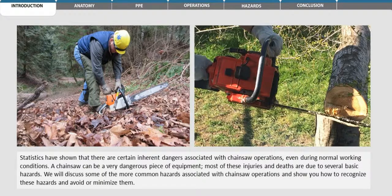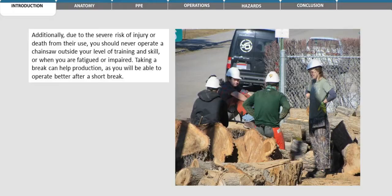Statistics have shown that there are certain inherent dangers associated with chainsaw operation. Even during normal working conditions, a chainsaw can be a very dangerous piece of equipment. Most of these injuries and deaths are due to several basic hazards. We will discuss some of the more common hazards associated with chainsaw operations and show you how to recognize these hazards and avoid or minimize them. Additionally, due to the severe risk of injury or death from their use, you should never operate a chainsaw outside of your level of training and skill, or when you are fatigued or impaired.